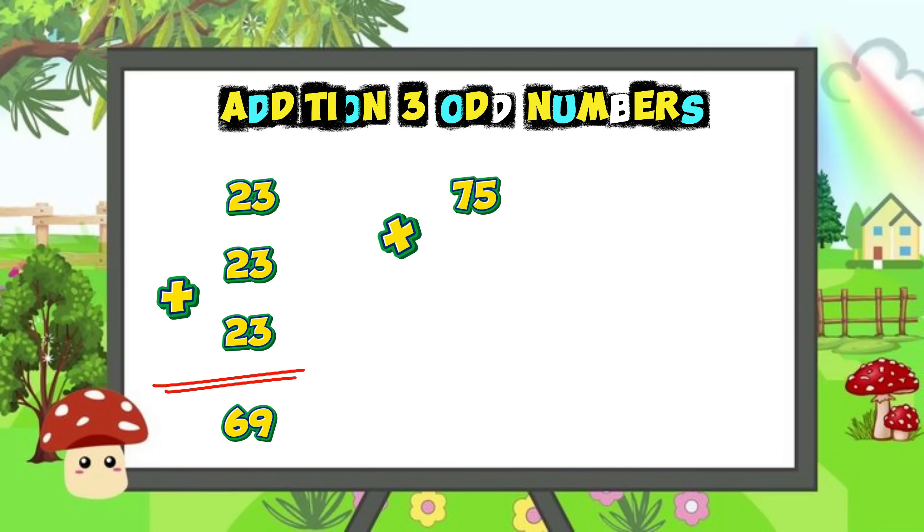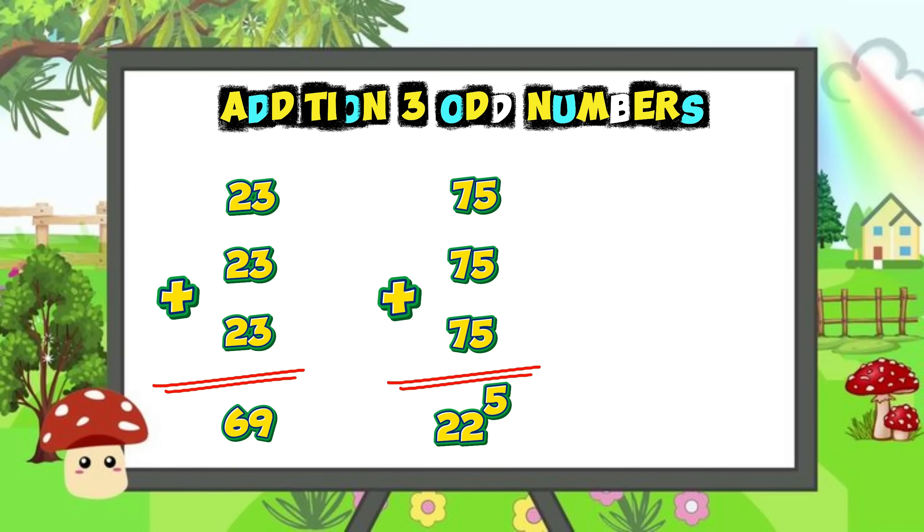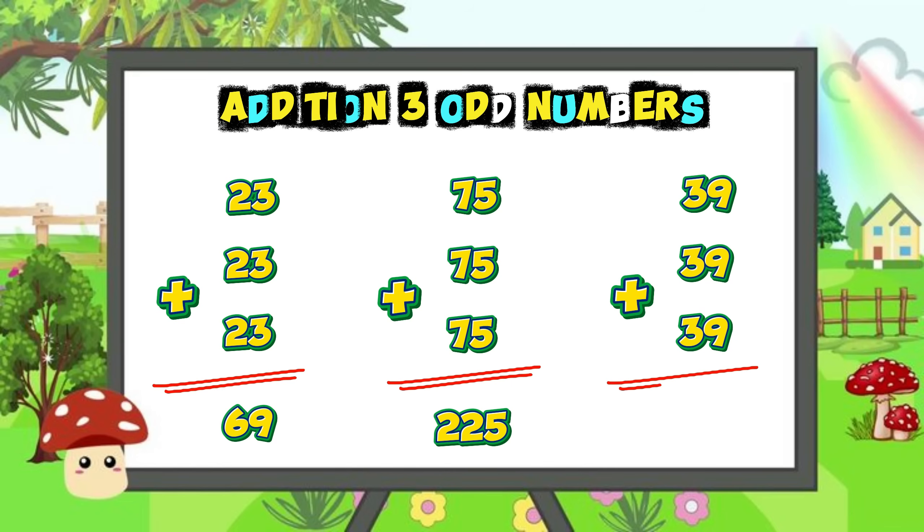Seventy-five plus seventy-five plus seventy-five is equal to two hundred and twenty-five. Thirty-nine plus thirty-nine plus thirty-nine is equal to one hundred and seventeen.